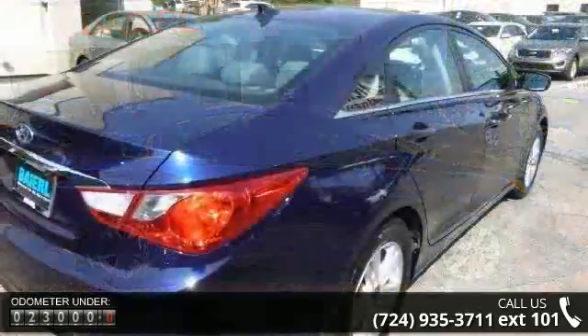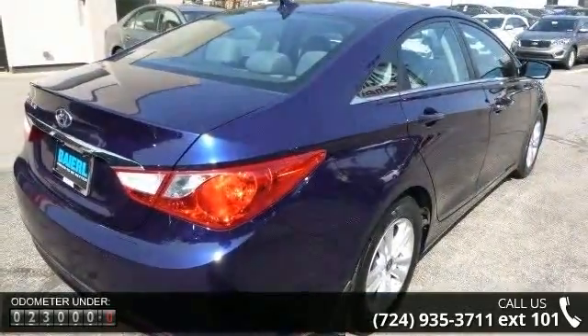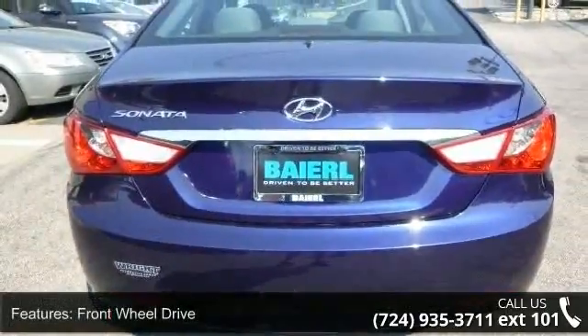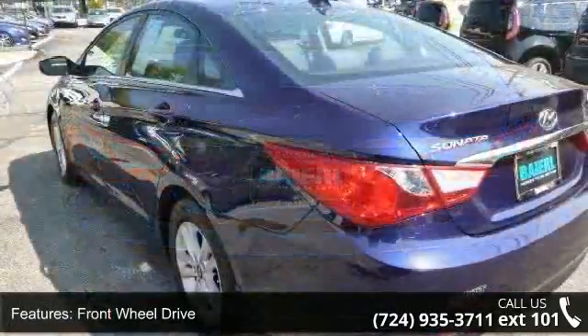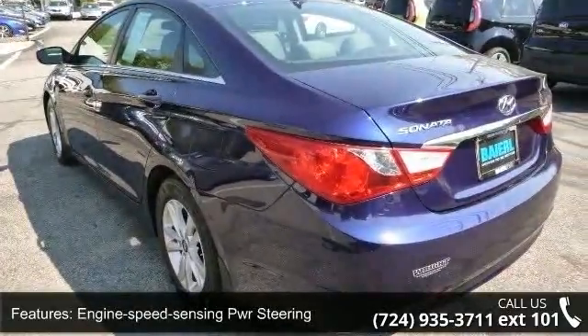This vehicle's top features include front wheel drive, engine speed sensing power steering, four wheel disc brakes, chrome window trim, solar control glass, trip computer, cruise control, active ecosystem, rear window defroster, and map pockets.